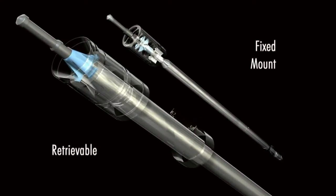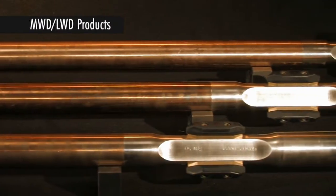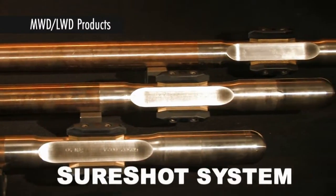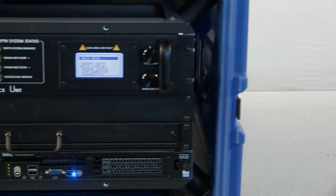Our rotary pulser is easily user configured for fixed mount or retrievable operation. Our SureShot family of MWD and LWD tools provides reliable and flexible performance in combination with our rotary pulser.